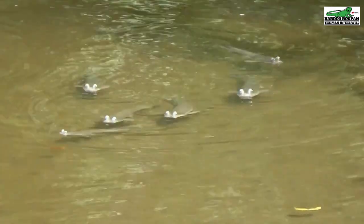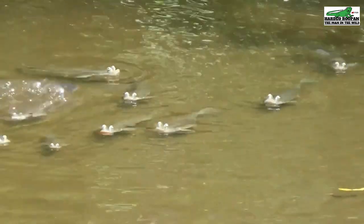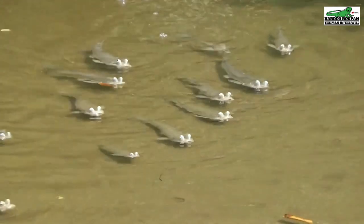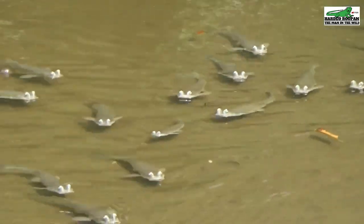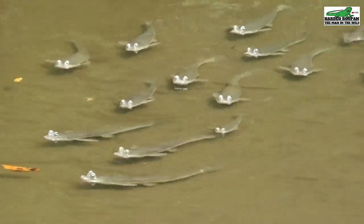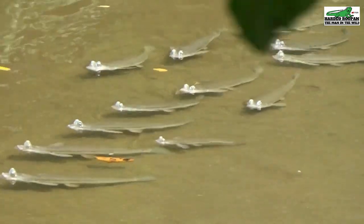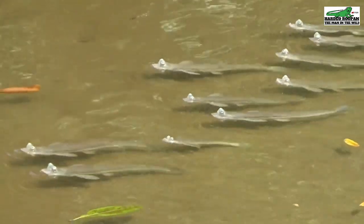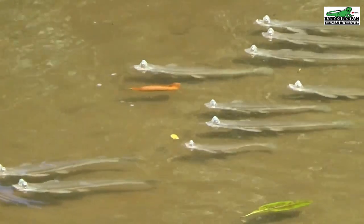If you find this video interesting, please share, give a like, leave a comment, and most of all subscribe. It goes a long way in helping us to produce more videos like this. Clifton Hill Beach in Point Fortin is one of the places you can see this gentle creature swimming on the shoreline and in the river.